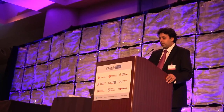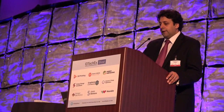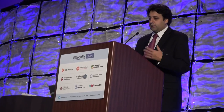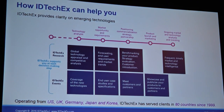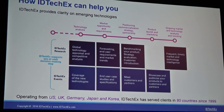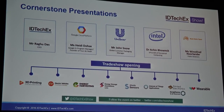IDTechX is of course the host of this event, but that's part of what we do — it's one of the ways we disseminate information about emerging technologies from around the world. Our main focus is providing clarity to clients on these emerging technologies. We have a great team of analysts who go around the world profiling companies across the whole supply chain, and in particular we speak to end users to find out their problems and needs, helping clients understand how to get into the market, what the market size is, and where the real opportunity lies.